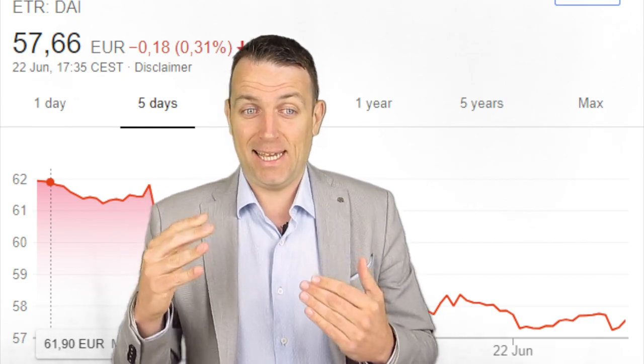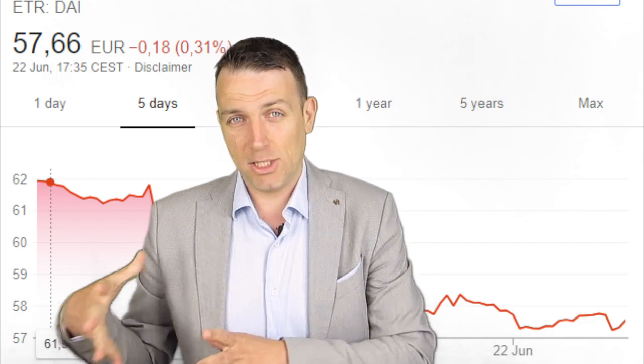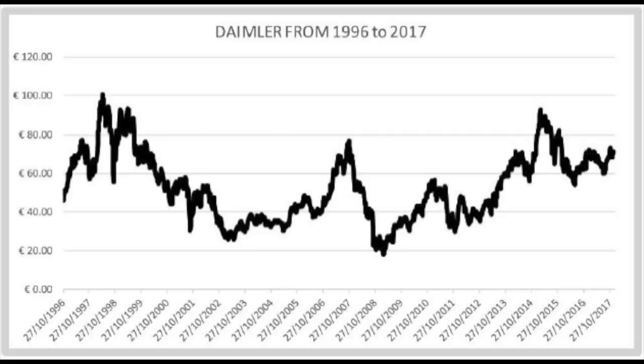Let me show you first the Daimler stock price, then my models, and how I arrive at intrinsic value, margins of safety, and what would be a purchase price for a stock like Daimler. Looking at 1996 to 2017 — 20 years — you can see that when the economy is good the stock peaks, with shocks making it very volatile. In 1997-98 it hit 100 euros, dropped below 60, then rose to 90; the 2002 recession pushed it to 30 euros; it spiked in 2007, collapsed in 2008, bounced in 2012, and now we're around 55-90 euros.